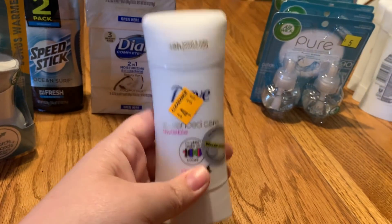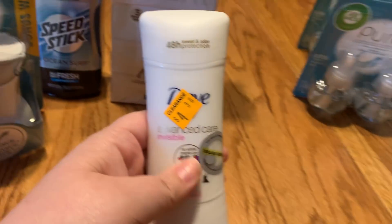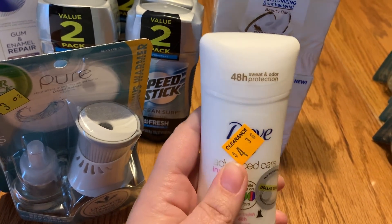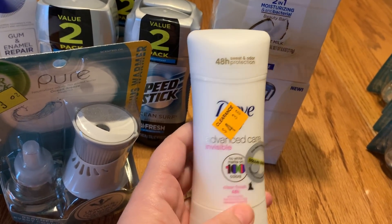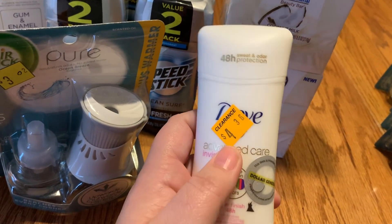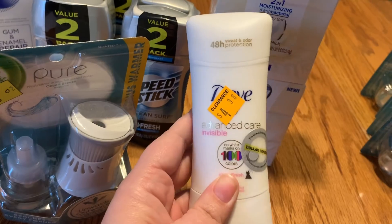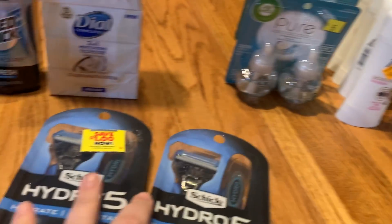Next I got four of this deodorant — it's the one I've been using for years and have hardly been able to coupon for. They were marked $4.36 (normally $4.85, which is actually the cheapest I've found it — even cheaper than Walmart). They rang up at $2.18, and with a $1.50-off-1 coupon from the 1/26 RetailMeNot, these were 68 cents each.